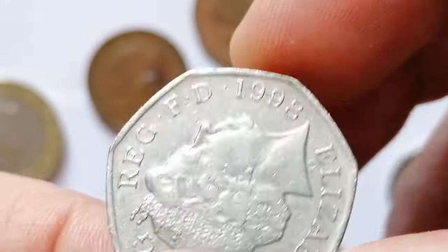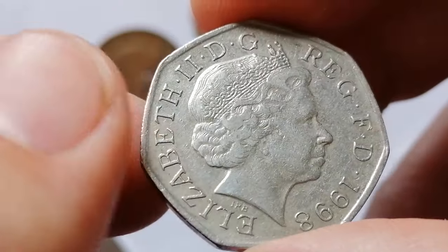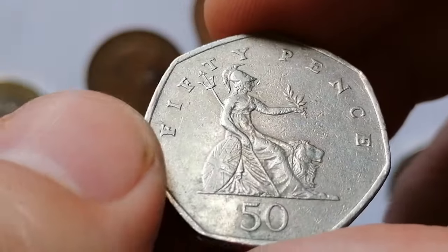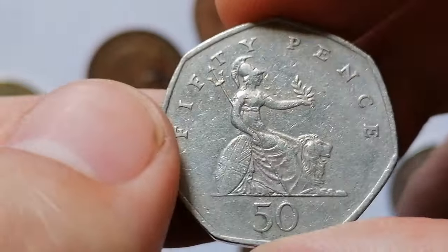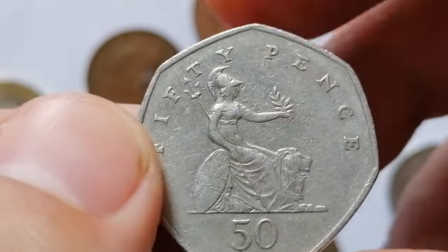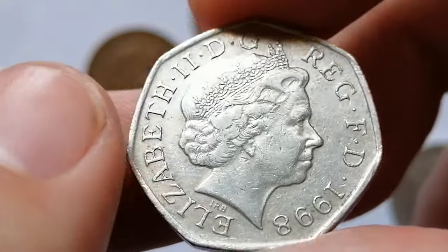In circulated condition, a 1998 50 pence is relatively common, but in higher grades such as brilliant uncirculated or proof condition it can be more valuable. Collectors seek these higher-grade coins for their sharp details and pristine condition, which enhance their appeal and value in the numismatic market.